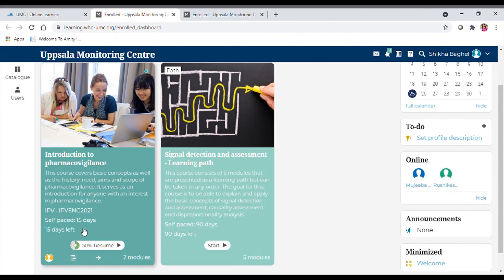It comprises two modules. The other course I selected is Signal Detection and Assessment. This course consists of five modules that can be taken in any order. The goal is to explain and apply the basic concepts of signal detection and assessment, causality assessment, and disproportionality analysis — all very important in pharmacovigilance. This complete course runs for 90 days.